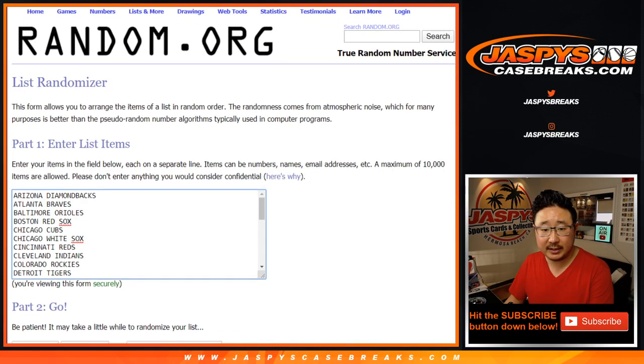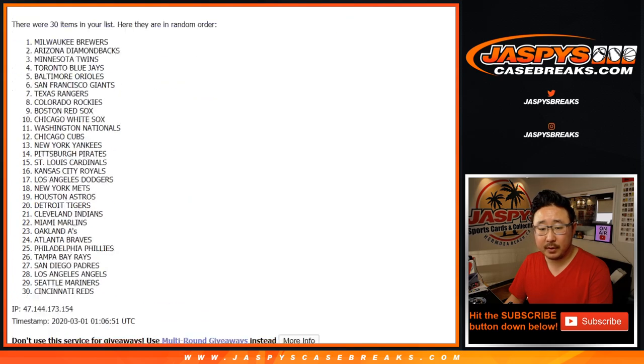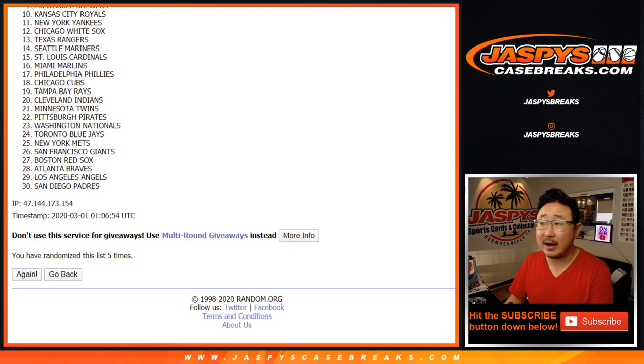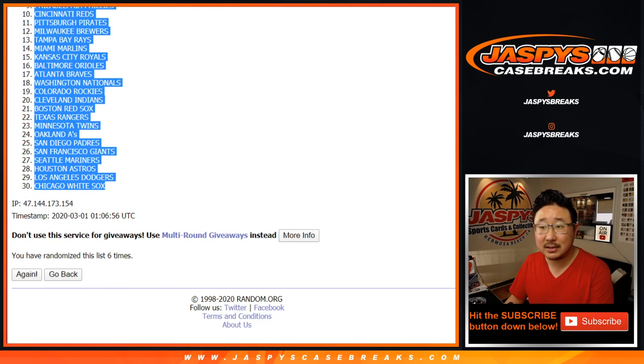Four and two, six times for the teams. Rolling six times, and after six we've got the Toronto Blue Jays all the way down to the Chicago White Sox.